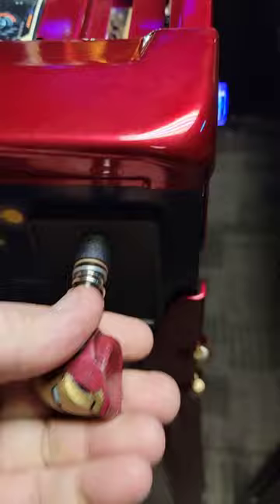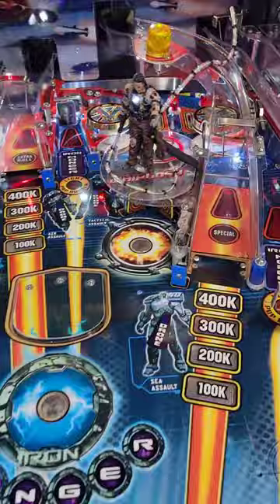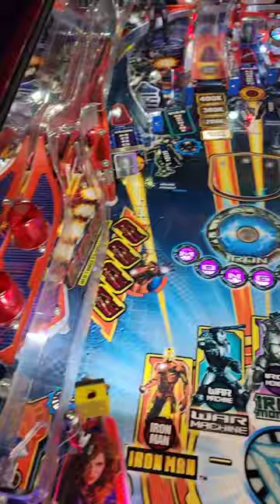Boy, oh boy, what a beautiful game. Imagine this machine in your home — a beautiful game. This is available for War Machine Multiball.